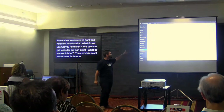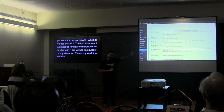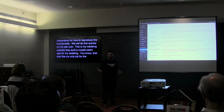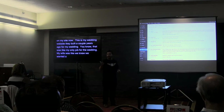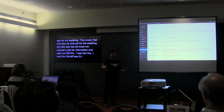Fun story: this is my wedding website that I built a couple of years ago for my wedding. My wife wanted a site for all the information and where we did our RSVPs. I work for WP Engine, so I told her I'll make that site — that's my job. She happily did everything else.